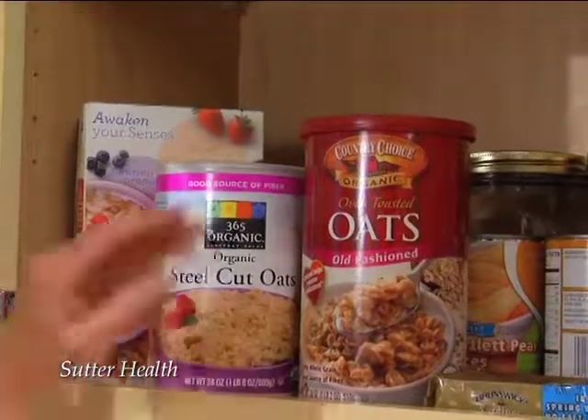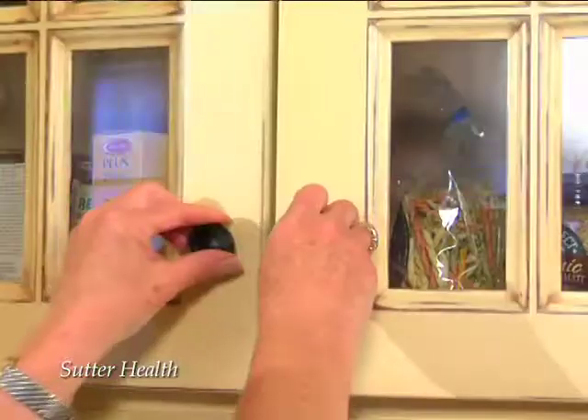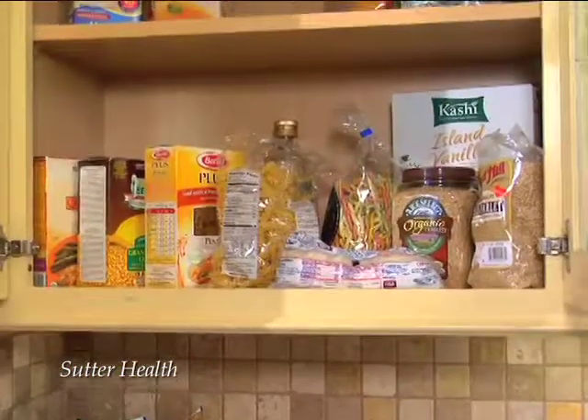Oatmeal — I love to see this in a pantry. This one's been processed and has a lot of sugar added, so I think there are healthier options. I recommend rolled oats or steel cut oats, which are high in fiber and high in vitamins and minerals.